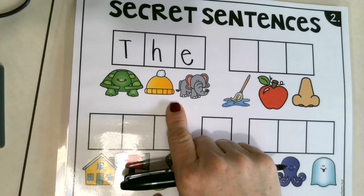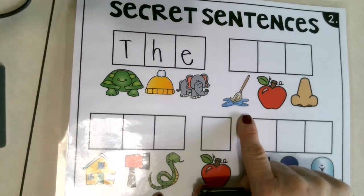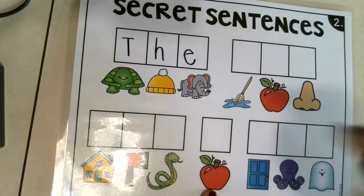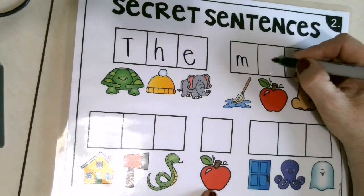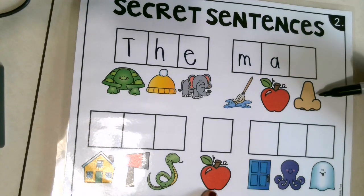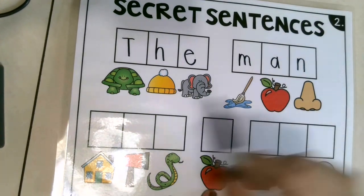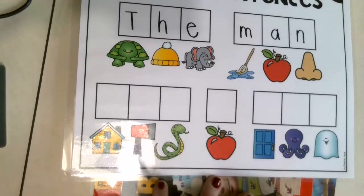Do you know this word? The — yep, good job! That's a mop. What sound do you hear at the beginning of the word mop? M — very good! Hey, there's our apple again — we know it's an A sound. That's a picture of a nose. Say nose. What's the first sound in the word nose? Very good — let's write an N: down, up, around, and stop. Good job! So we have the man — oh, we must be talking about a man!